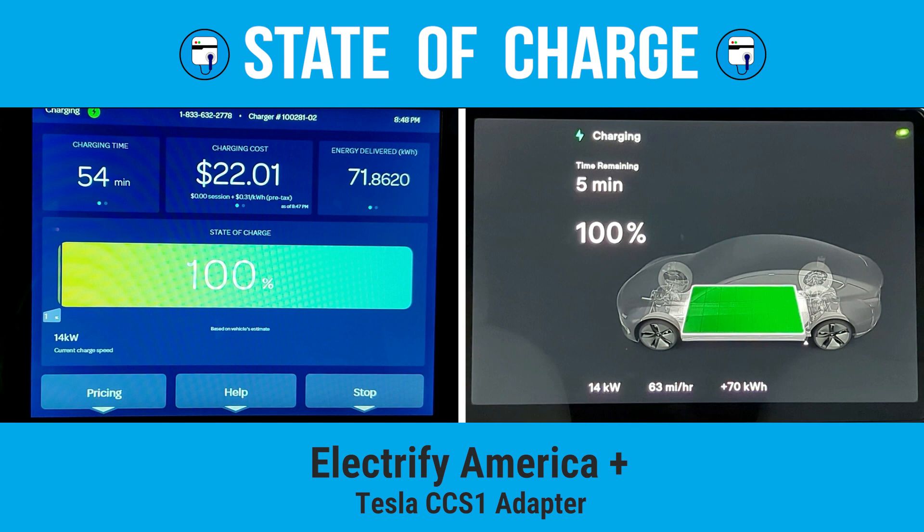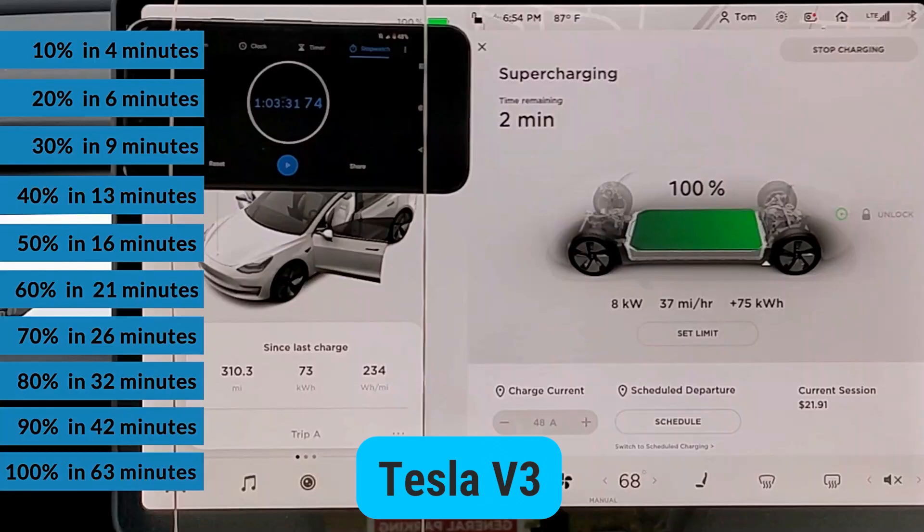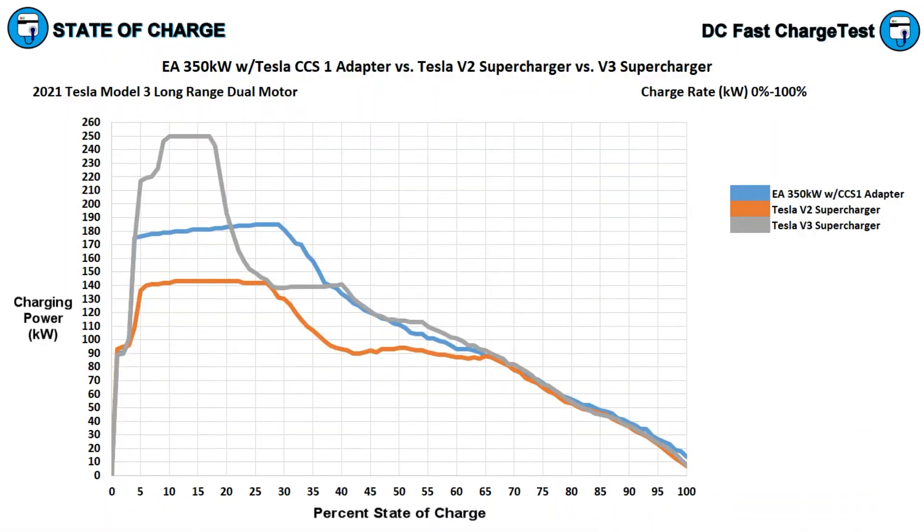I plotted out on my charts the time-to-charge and full charging curve of the Electrify America with the CCS1 adapter, my Tesla V3 Supercharging session, and also a complete zero to 100% on a V2 Tesla Supercharger — all three together on these charts so we can see the difference. The Electrify America station with the CCS1 adapter is in blue, the V2 Supercharger session is in orange, and the V3 Supercharger session is in gray.